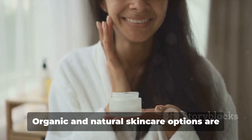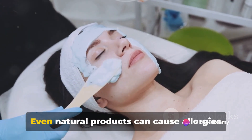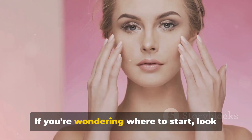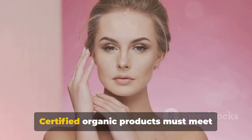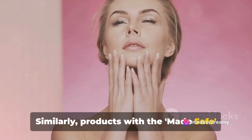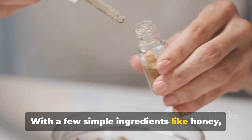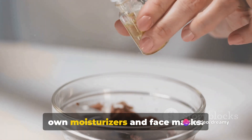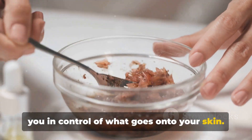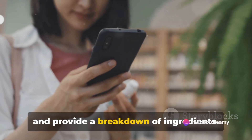Now let's talk about alternatives. Organic and natural skincare options are becoming increasingly popular, but be aware that natural doesn't always mean safe. Even natural products can cause allergies or skin reactions, so always do a patch test before using a new product. If you're wondering where to start, look for certifications. Certified organic products must meet rigorous standards, ensuring they're free from harmful chemicals. Similarly, products with the Made Safe Seal have been screened for known toxins. Consider DIY skincare — with a few simple ingredients like honey, oats, and aloe vera, you can whip up your own moisturizers and face masks. Numerous apps can also scan product barcodes and provide a breakdown of ingredients.